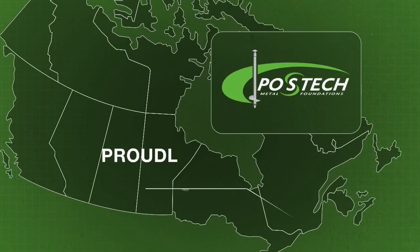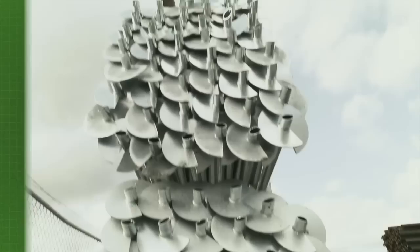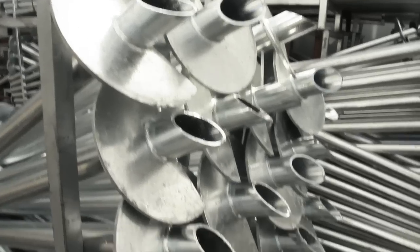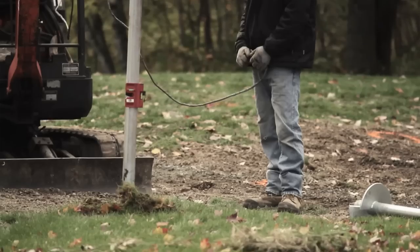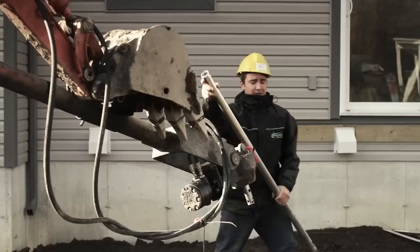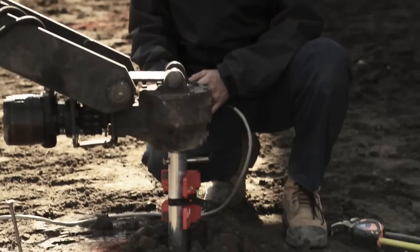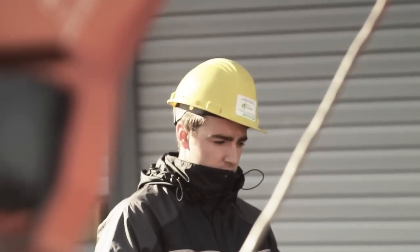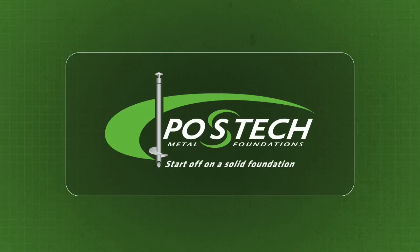Post-Tech screw piles — proudly made in Canada. Despite tremendous success, a solid reputation, and a growing team, Post-Tech isn't planning on sitting around, but intends to remain Canada's leader in the augured pile industry. Post-Tech: start off on a solid foundation.